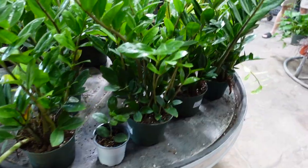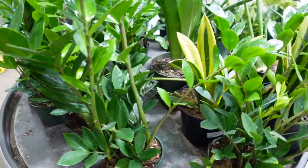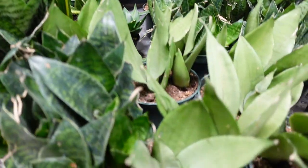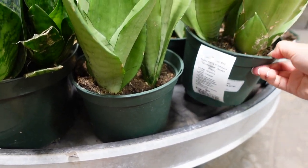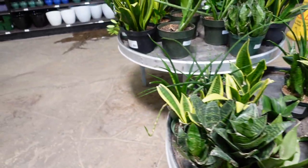There's actually a lot here — a bunch of ZZ plants over here, and then snake plants. Sansevieria moonshine — I sold mine, but this is a six-inch for $19.99, though they're really short ones.